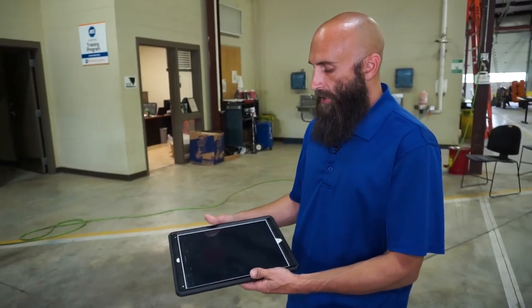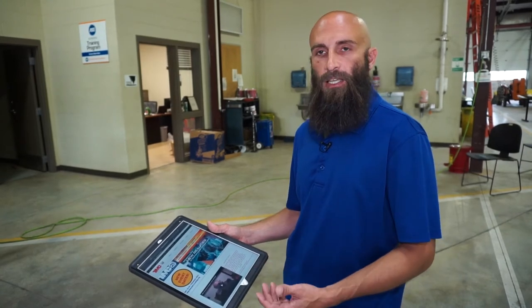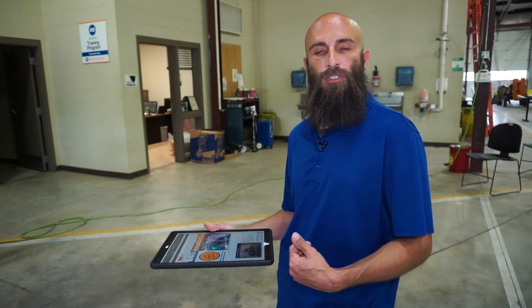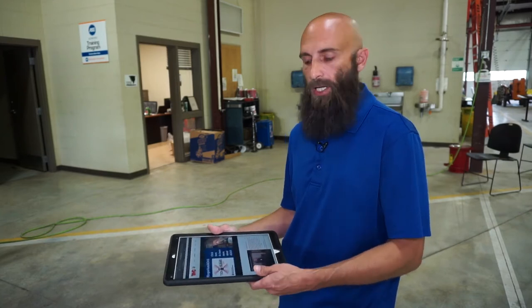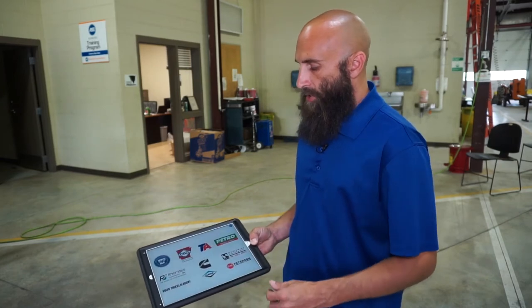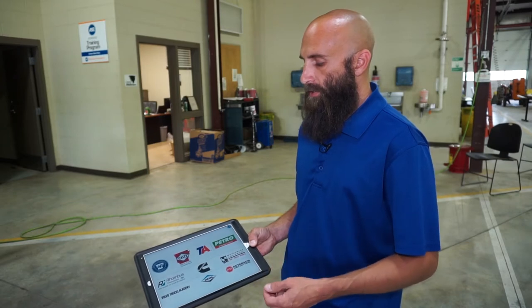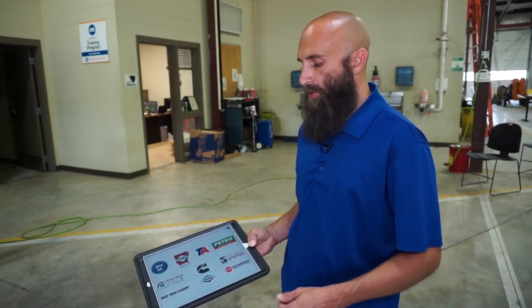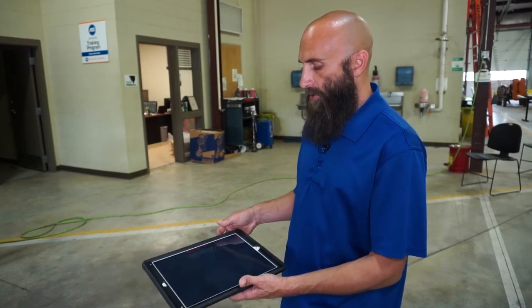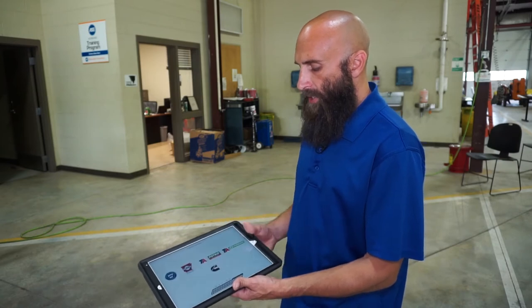You can click it and it'll take you to the TMC trucking organization to learn about new releases, different events, and different policies they put together showing technicians the proper ways to do repairs. Some of the credits on the game include the Arkansas Department of Workforce Skills Development, Department of Commerce, TA Petro, and Cummins — just a few of the partners. Then you get into gameplay and it starts loading.